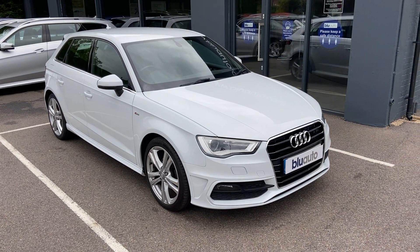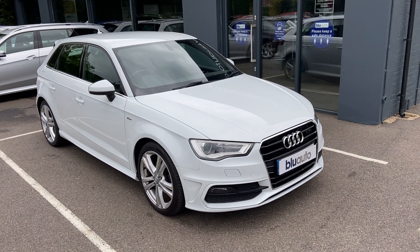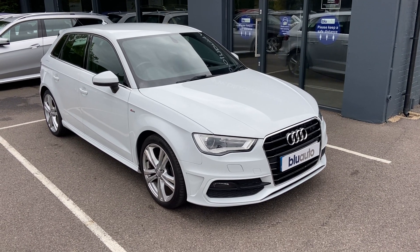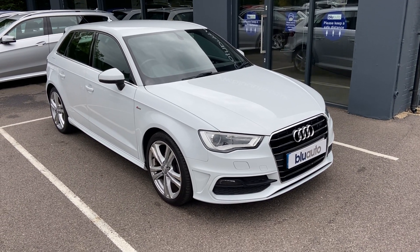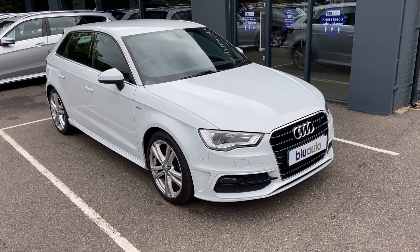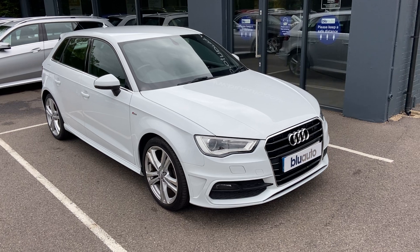Hello, my name's Liam here at Blue Auto Premium Cars, here to present to you our 15-plated Audi A3 2.0-litre TDI S-line. The car comes from only two previous owners, comes with a full array of features and extras, and also comes with a very impressive service history with four services having been completed on the vehicle.